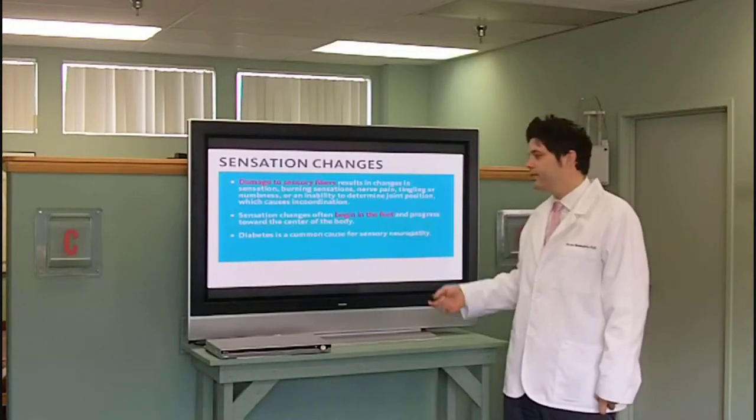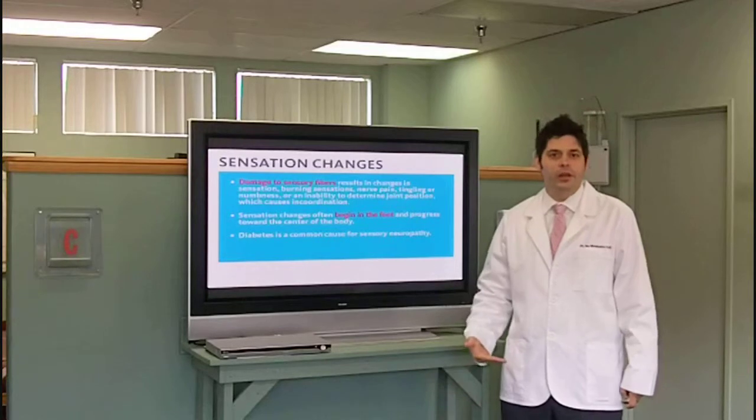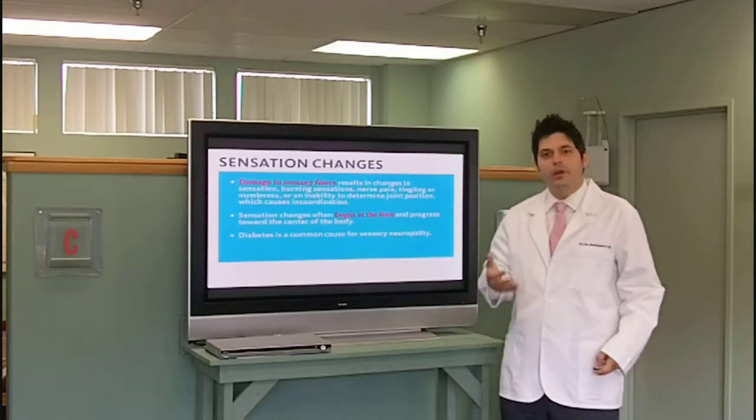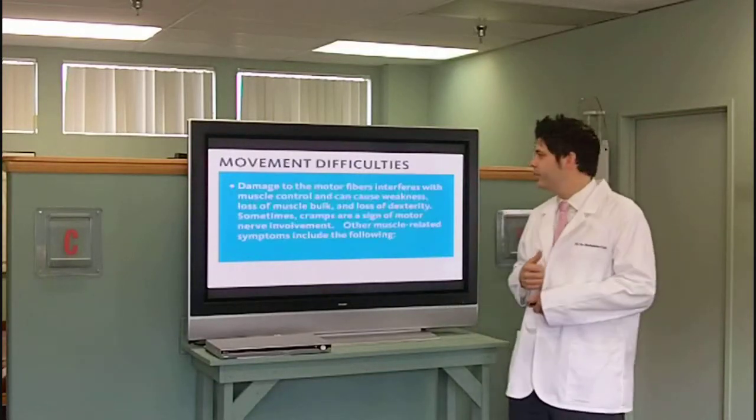Sensation changes begin in the feet but then progress up the leg. Some people go to their ankle, then to their knee, all the way up the leg — that could be some of you right now. Diabetes is a very common cause of sensory neuropathy because the overabundance of sugar floating around damages the nerves.